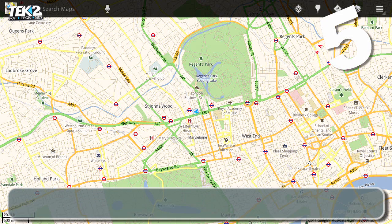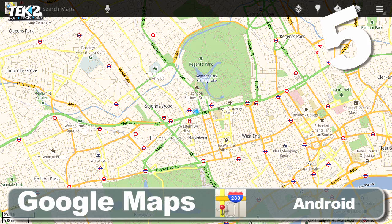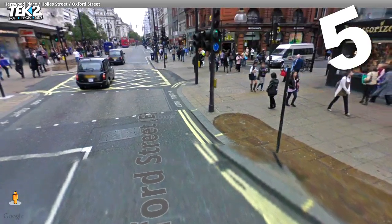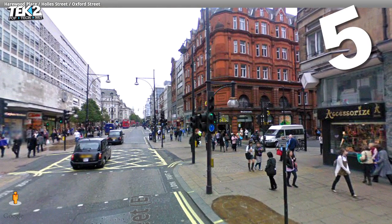As well as saving us buying paper maps, Google Maps Navigation lets you search locations with voice, get recommendations for places you want to visit, and check in with the Latitude feature.